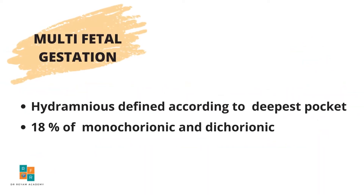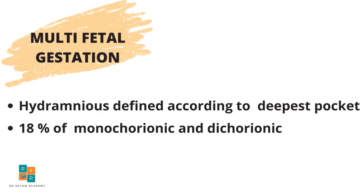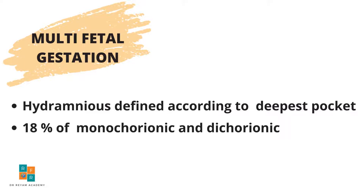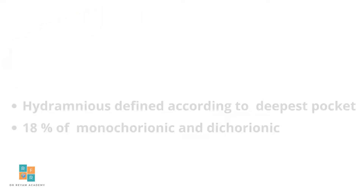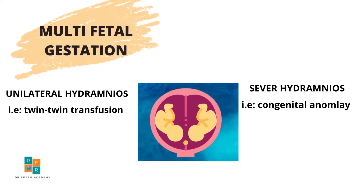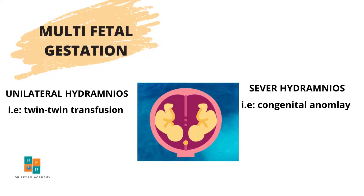Another cause of polyhydramnios is multifetal gestation. Polyhydramnios is defined in multifetal gestation as a single deepest pocket measuring 8 centimeters or more. Polyhydramnios in multifetal gestation may be unilateral in one sac, as in twin-twin transfusion syndrome, or severe — and here you should suspect congenital anomaly.